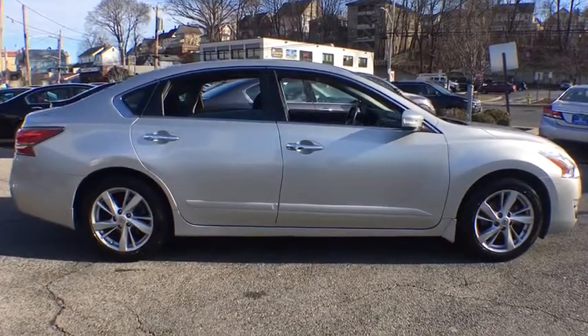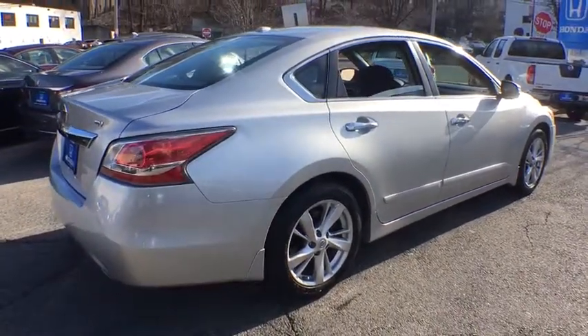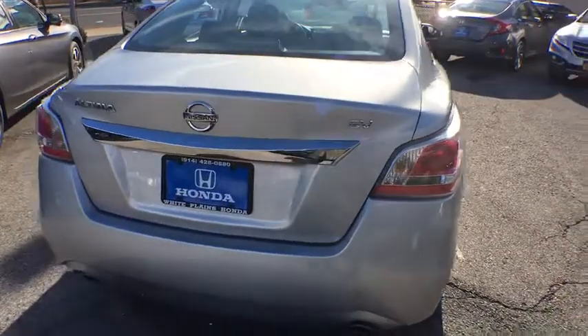dual airbags, alloy wheels, power steering, four-wheel disc brakes, center armrest, fog lights, power windows, security system, CD player, rear window defroster,